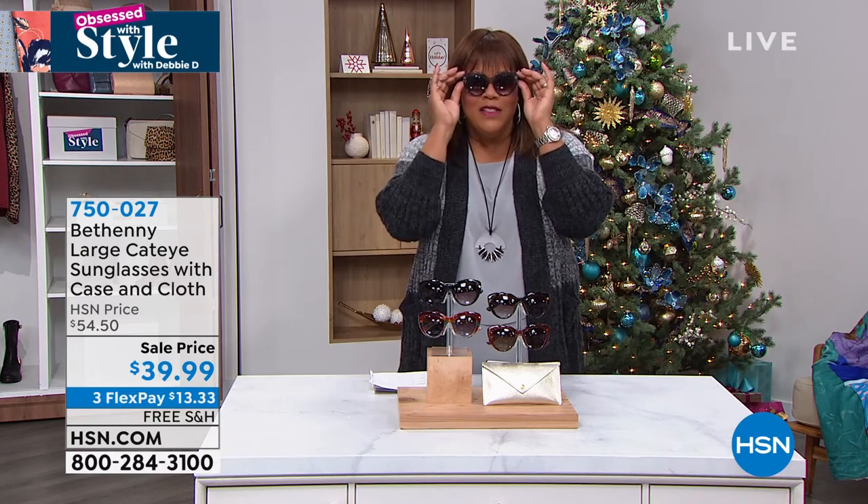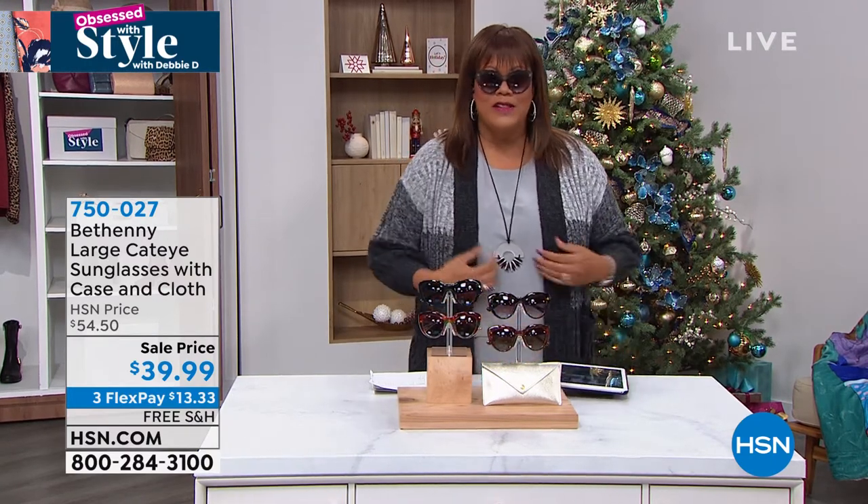Bethany, I think these are so cute. Oh my goodness, they feel so expensive — because I'm not gonna lie, I've bought those shades that cost $350, $400. We've done that before. And you have buyer's remorse afterwards.